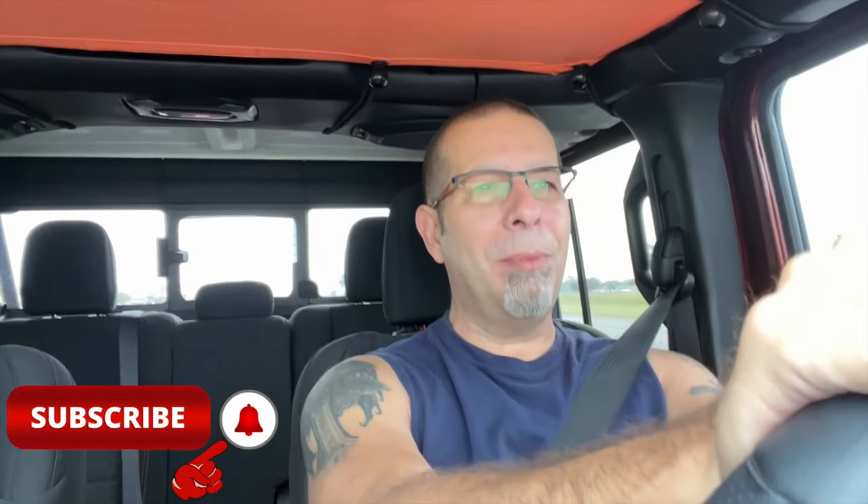Good afternoon everybody and welcome back to Robmotive JT. I'm out driving around in my Jeep Gladiator — a 2021 Jeep Gladiator Mojave in Snazzberry Red, in case you didn't know. I love the truck — let's preface this video with that right off the bat. This is my third Jeep Gladiator. You might be wondering why it's your third when they've only been out for a few years — do you buy one every year, and why would you do that?